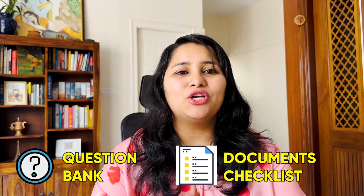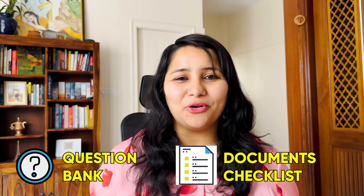We also have study materials including a question bank and document checklists, so make sure you're making use of all of this. Details are in the description box below. Thank you so much for watching. I truly hope that all of you succeed in your F1 visa journey and more of you come to the US in 2023. We are just getting started for the F1 season and there will be a lot more useful content coming up, so subscribe and stay tuned. Bye!